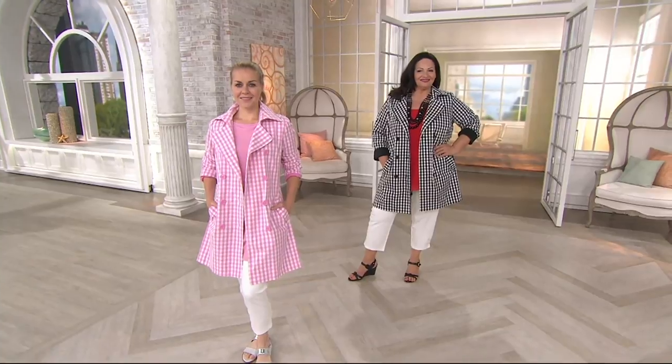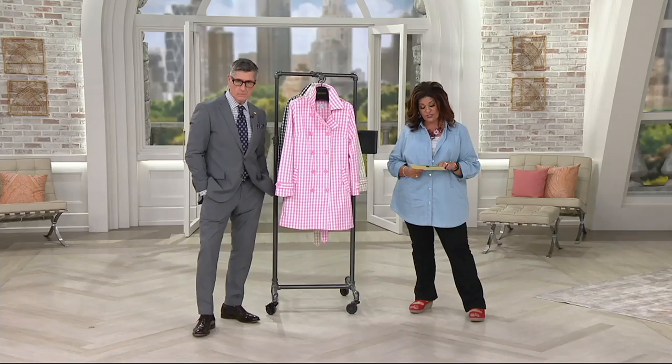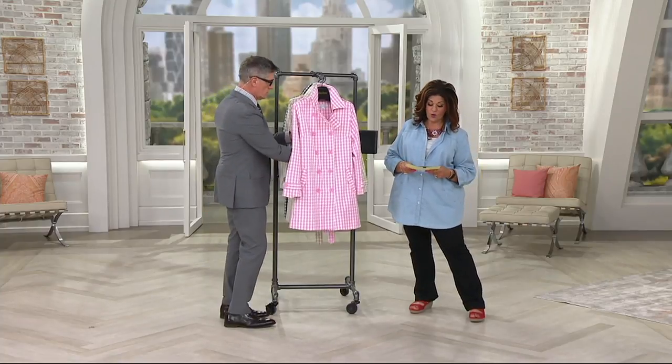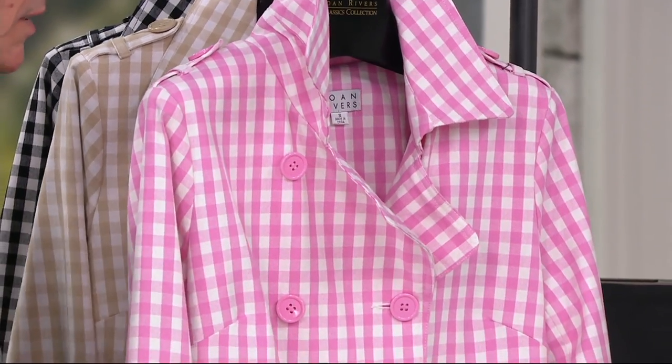There is no reorder on it. The Missy length is 34 inches to 36 and one-eighth inches. The plus length is 36 and a half inches to 38 and a quarter inches. It's machine wash, line dry — so don't be afraid of the lighter colors.